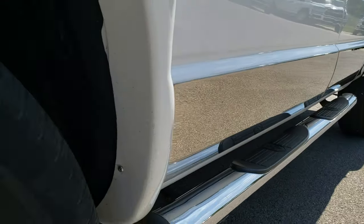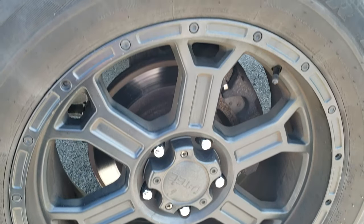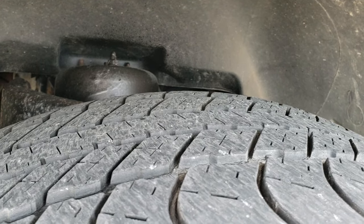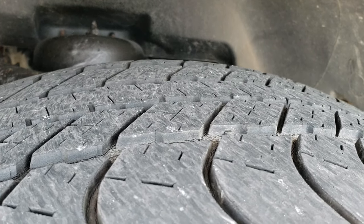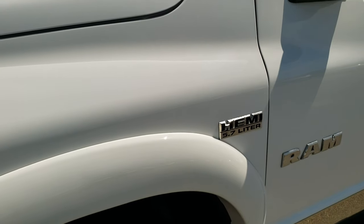This truck isn't perfect — it has 150 some thousand miles on it, but that's why we do the videos. We want to make sure you get the most accurate representation. It has VTEC 20 inch Goodyear Wrangler 275/60 R20 tires with about half the tread left, maybe a little bit under.